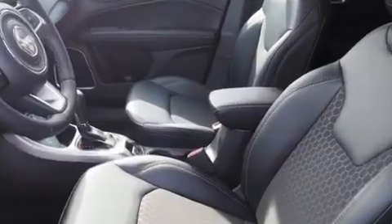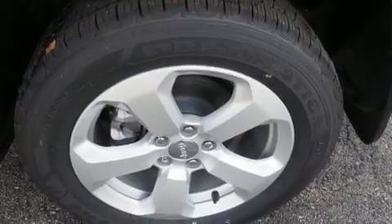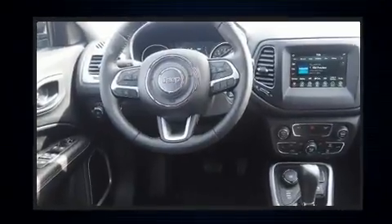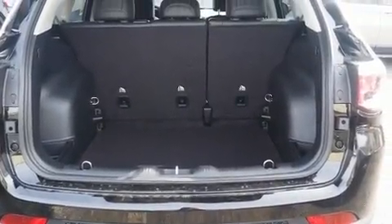temperature control, heated door mirrors, a roof rack, and one-touch window functionality. Jeep also prioritized safety and security with features such as dual front impact airbags with occupant sensing, airbag head curtain airbags, traction control, brake assist, and anti-whiplash front head